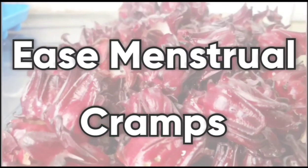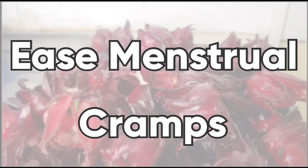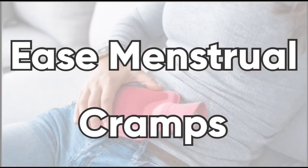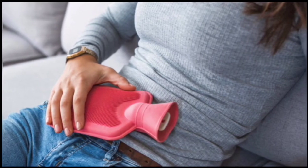And for us ladies, sorrel is great for menstrual cramps. When you drink sorrel or an extract from sorrel leaves a few days before your period, research shows that it can ease menstrual cramps.